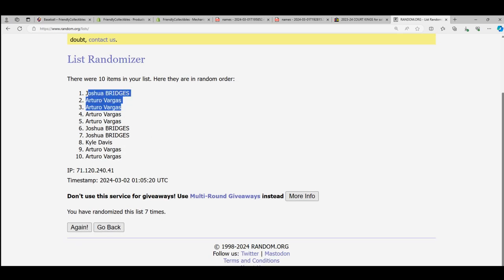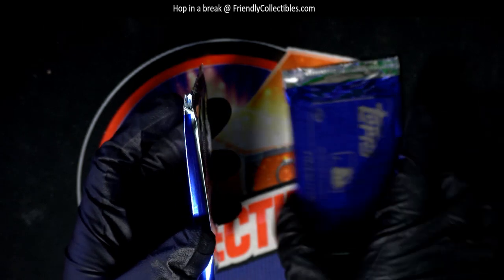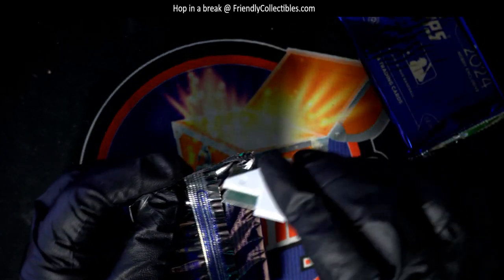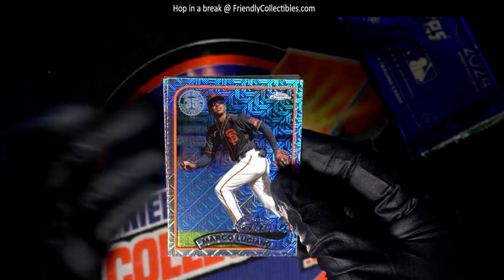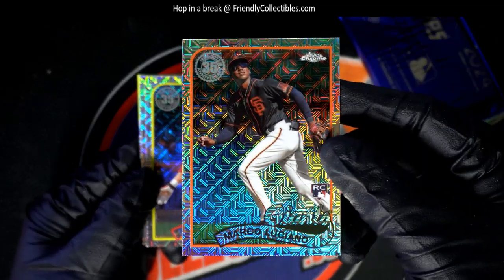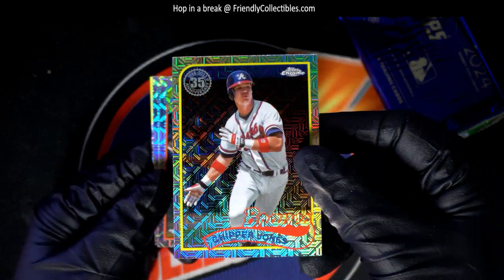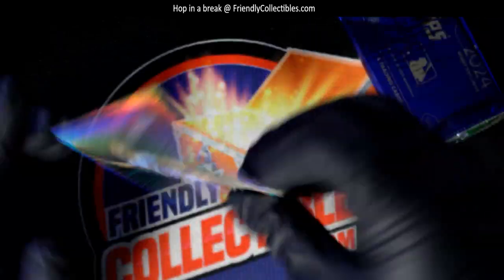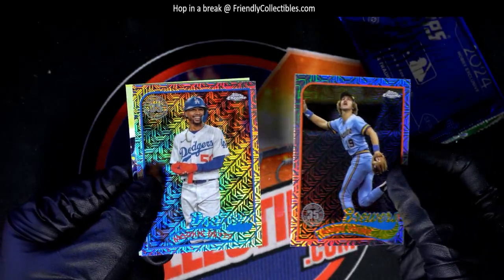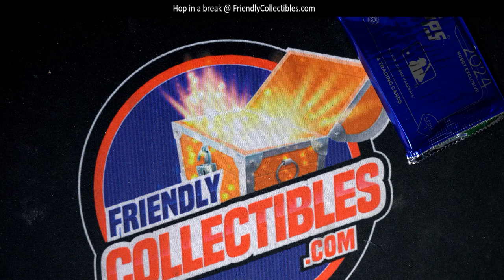Josh and Arturo, congratulations! Let's open your pack up here, Josh, in this series one jumbo silver pack. Oh, that's a great rookie card — he's one of the top rookies. Josh B, nice one! Marco Luciano for the Giants, Chipper Jones, Hall of Famer Robin Yount, and a Mookie Betts. Congratulations Josh B — special silver pack rookies and legends!